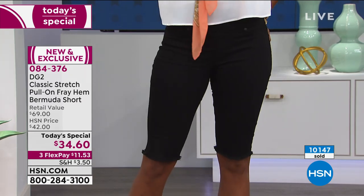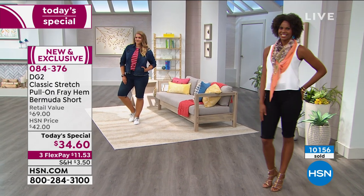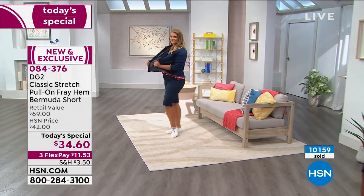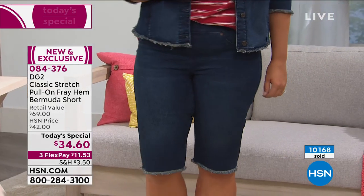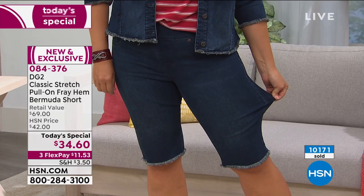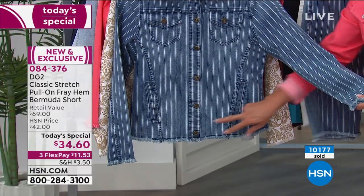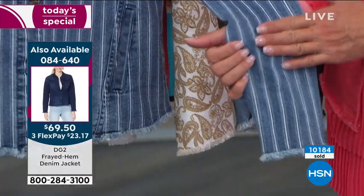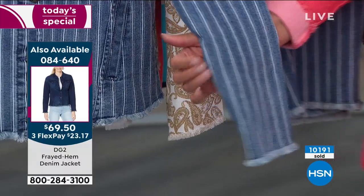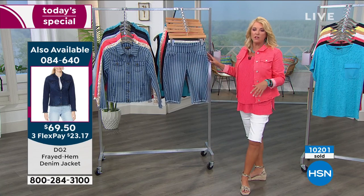Let me show you something else. Emily's got the matching super stretchy jacket on. The fringe on the jacket is so cute — it's on the sleeves and on the bottom as the trim, as opposed to rigid banding. Look how fabulous this is. I want to point it out right now because we have a lot less of the jackets than we do of the Bermudas, and we know the Bermudas are selling fast — we've sold almost 11,000 in just this show.